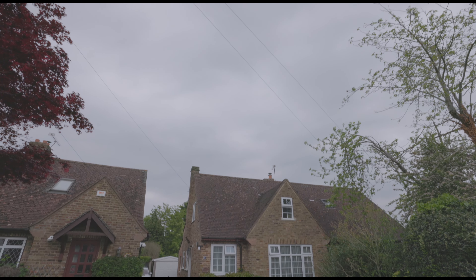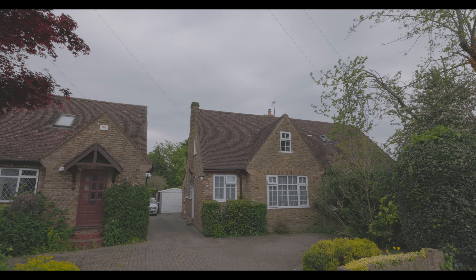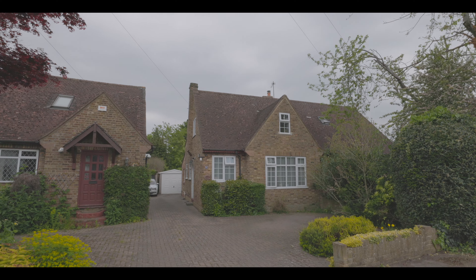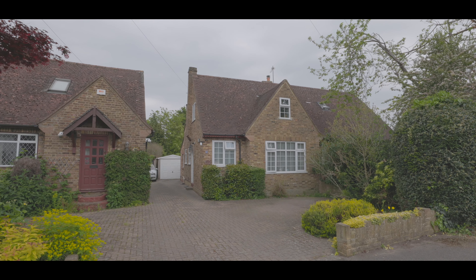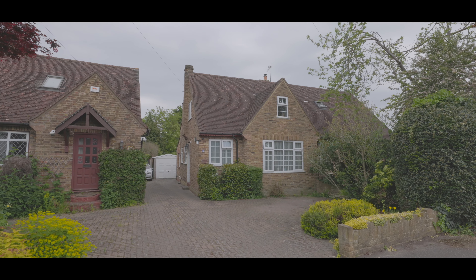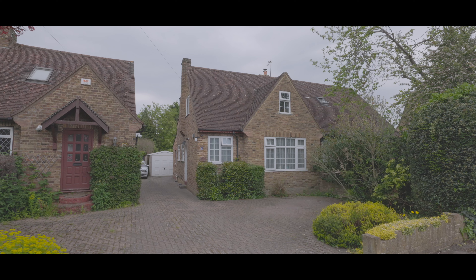Welcome to Chequers Orchard in Ivor, and this beautifully presented two double bedroom semi-detached property with driveway parking, a large rear garden, and just a two minute walk from Ivor village centre with excellent access to local amenities, local schools, and just over half a mile from Ivor train station now servicing Crossrail.